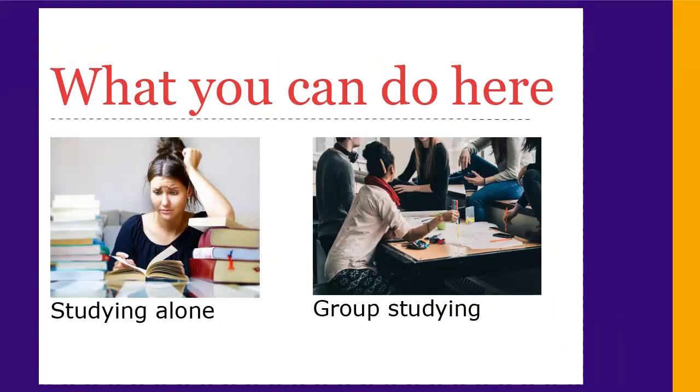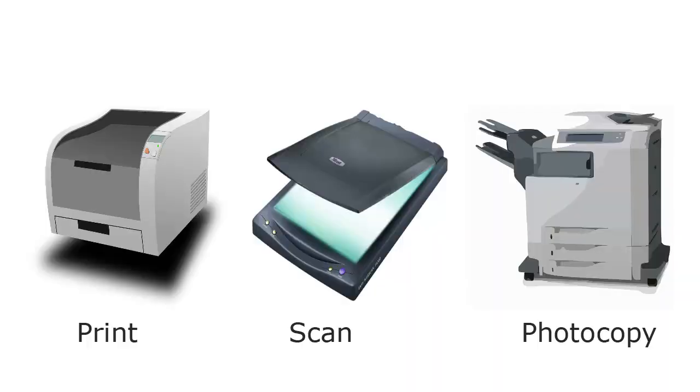You can come here and study alone or book rooms for group work. You can print, photocopy, or scan documents.